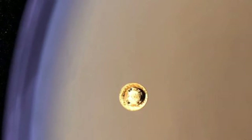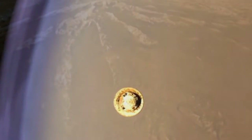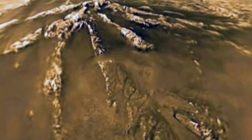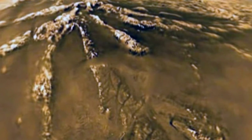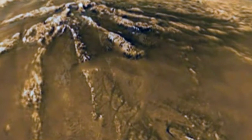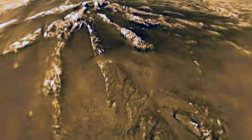The moon, with its lakes and clouds of liquid hydrocarbons, is the only place in the solar system other than Earth with an active weather cycle where rainfall erodes the landscape. With its thick atmosphere and organic-rich chemistry, Titan resembles a frozen version of Earth several billion years ago, before life began pumping oxygen into our atmosphere.